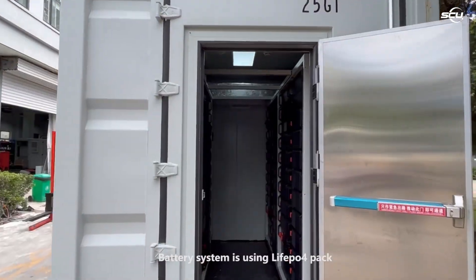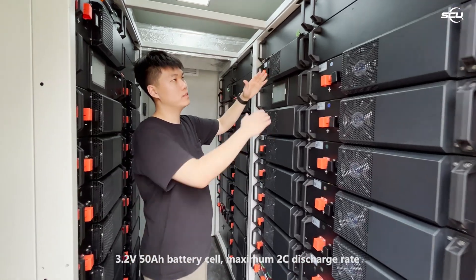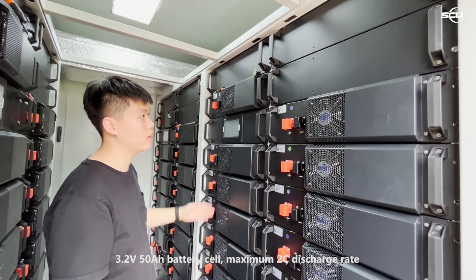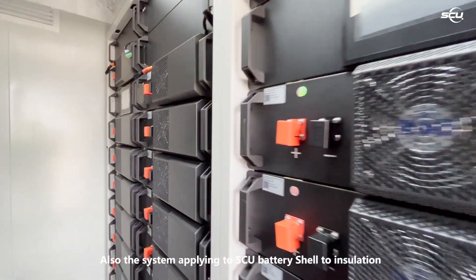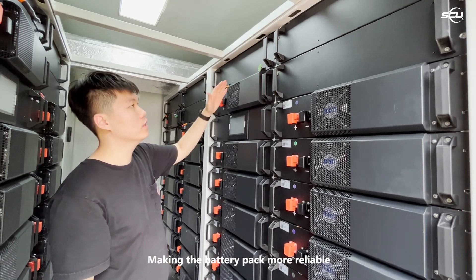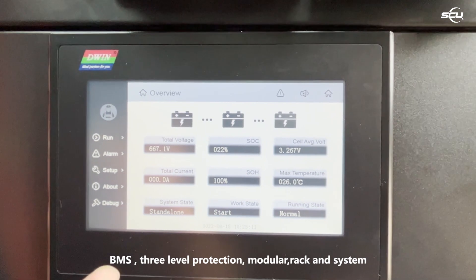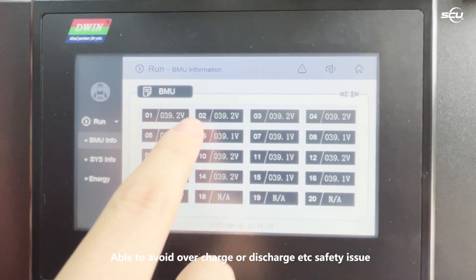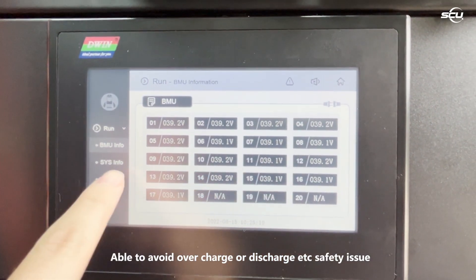The battery system uses LiFePO4 cells: 3.2 volt, 50 Ah, with a maximum 2C discharge rate. The system also applies SCU battery shell insulation, making the battery pack more reliable. The BMS provides three-level protection with a modular rack and cooling system to avoid overcharge, over-discharge, and other safety issues.